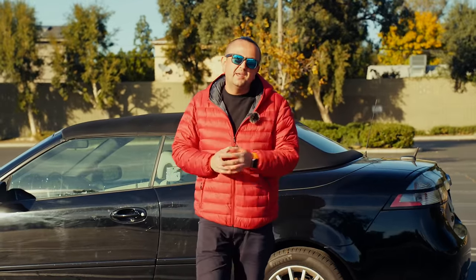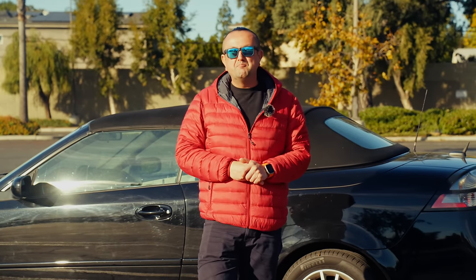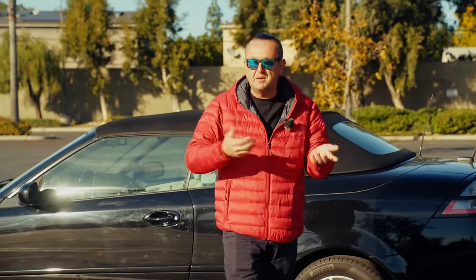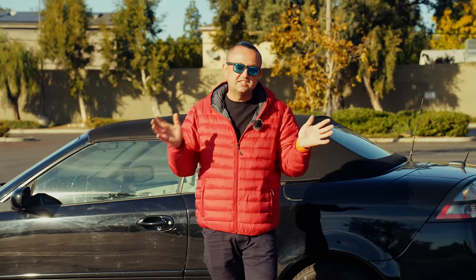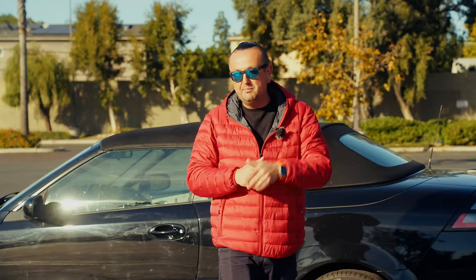So guys, today was this beautiful Saab 9-3 convertible. I'm always saying all cars are beautiful, but Saab especially, with its huge history, makes me emotional. Every time I jump behind the wheel of a Saab and drive it, it gives me feelings from my youth — from when I was driving those Saabs as a teenager. The way it drives is just insanely cool. There's nothing else like Saab on the road. It's not super fast, not super slow — it's just a Saab. You either love it or you don't. Please leave a thumbs up and comments below if you've had experience with Saab — I'd love to hear it.